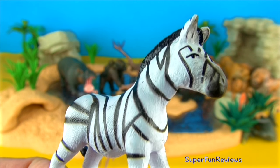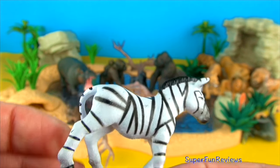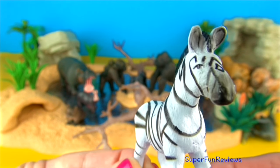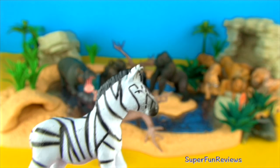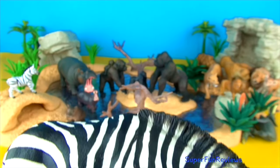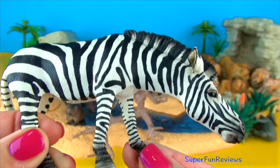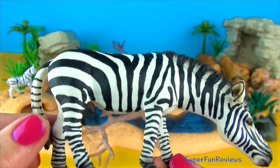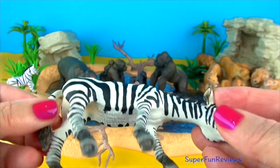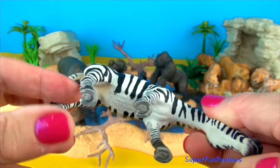Zebras are members of the horse family. They make a loud barking or braying sound. Every zebra has a unique pattern of black and white stripes which help with camouflage. When zebras are grouped together, their stripes make it hard for a lion or leopard to pick out one zebra to chase. A zebra's tail is about half a metre long or 18 inches. They sleep standing up and mostly eat grass and leaves. Wild zebras live in Africa.